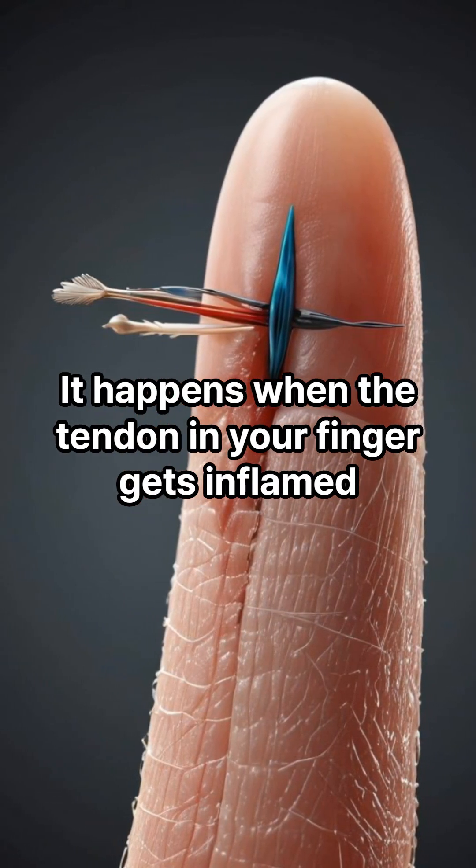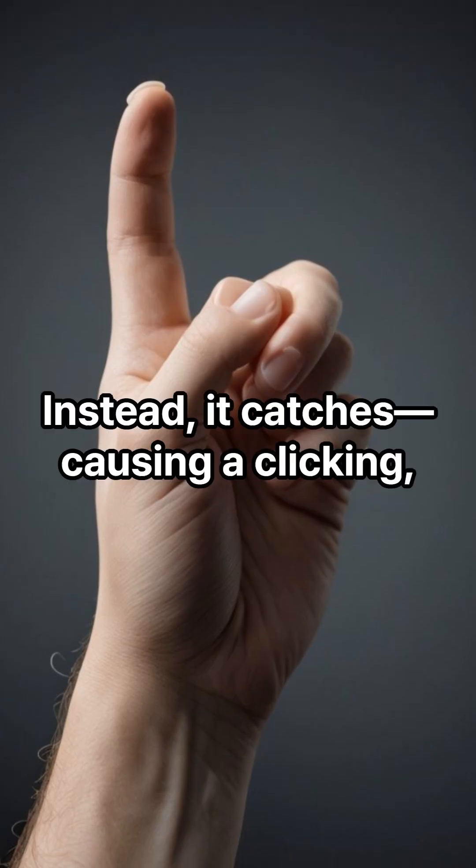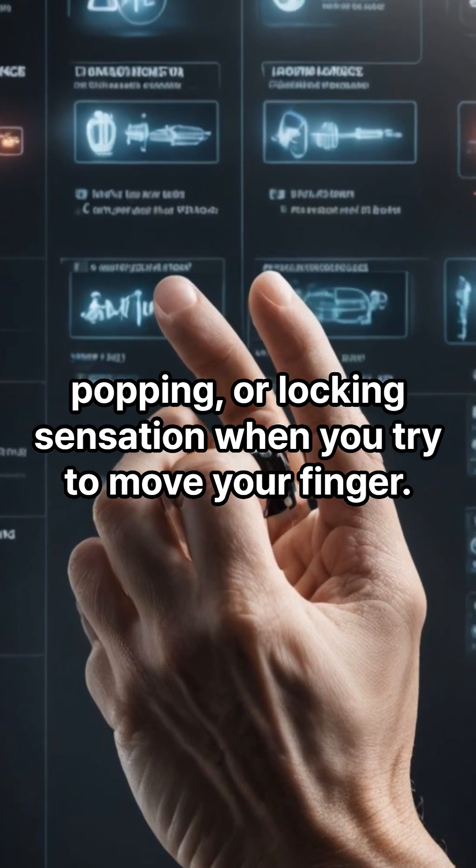It happens when the tendon in your finger gets inflamed and can't glide smoothly through its protective sheath. Instead, it catches, causing a clicking, popping, or locking sensation when you try to move your finger.